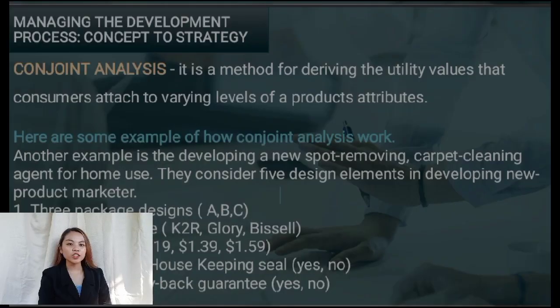Thank you, Ms. Kimberly. Now I will continue to discuss our topics. Conjoint analysis is a method for deriving the utility values that consumers attach to varying levels of a product's attributes. It is a popular method used in concept development and testing tools, wherein it is a technique where marketers give products with a combination of different features, present them to customers, and evaluate which alternative products they prefer.